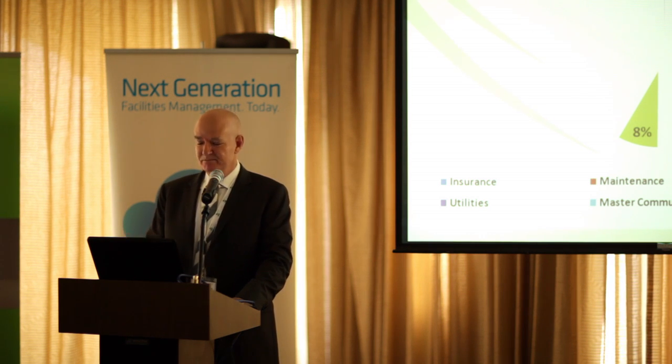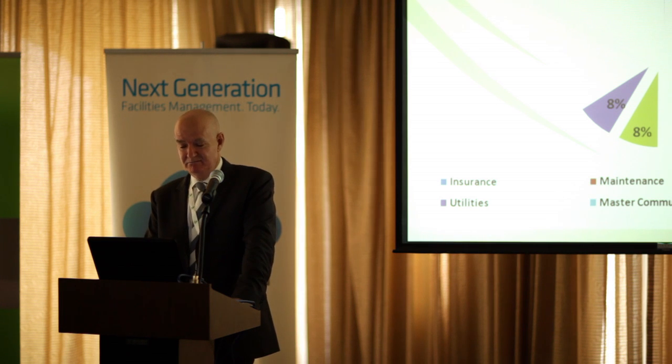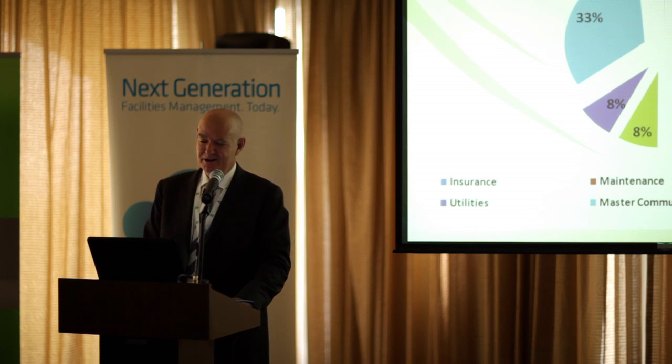If we could get a lot more data I'm certain it'll be a little bit more meaningful — this is a sample size of two. 8% on management services. Utilities, 8% — you'd expect that to be low in a master community because utilities are more paid for by the owners who own the particular lots within that community. Master community charges, 33% in a gated community. As I said, sample size of two; I'd like to have at least 10 in there for a better idea. But the two significant costs are master community charges and maintenance.